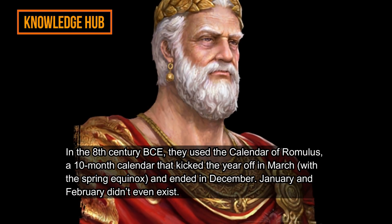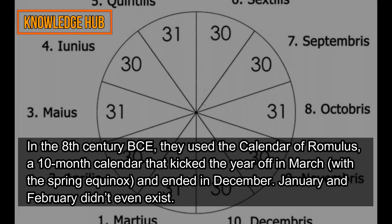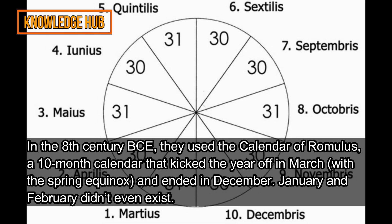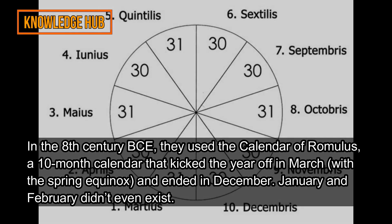In the 8th century BC, the Romans used the Calendar of Romulus — a 10-month calendar that kicked the year off in March with the spring equinox and ended in December. January and February didn't even exist.